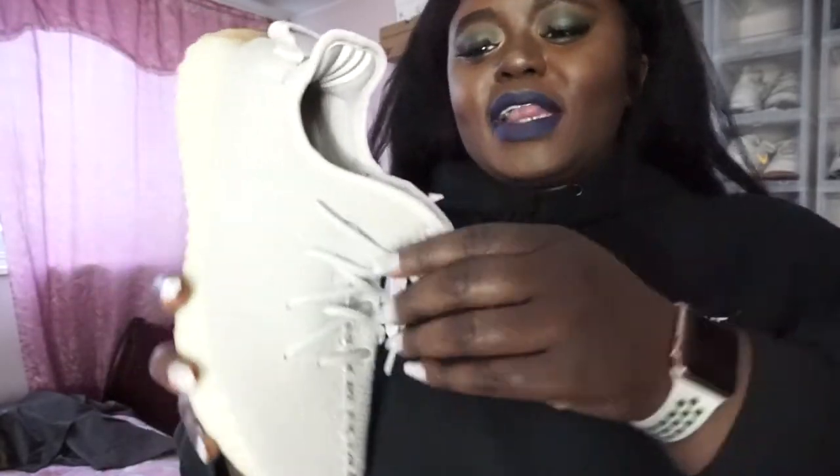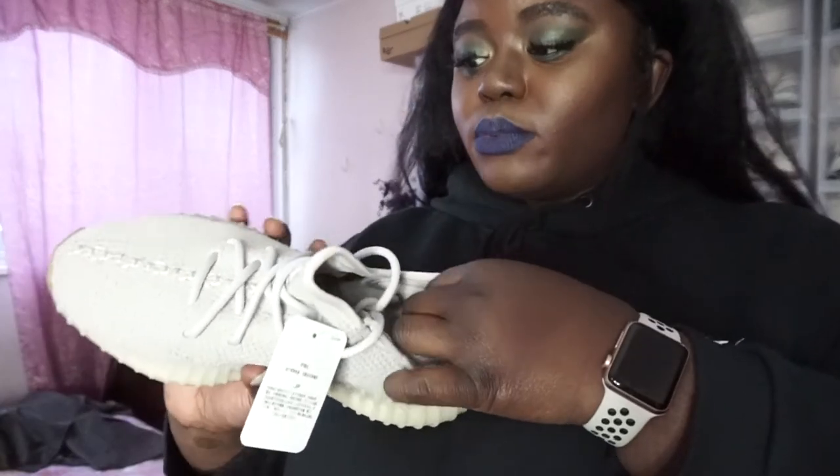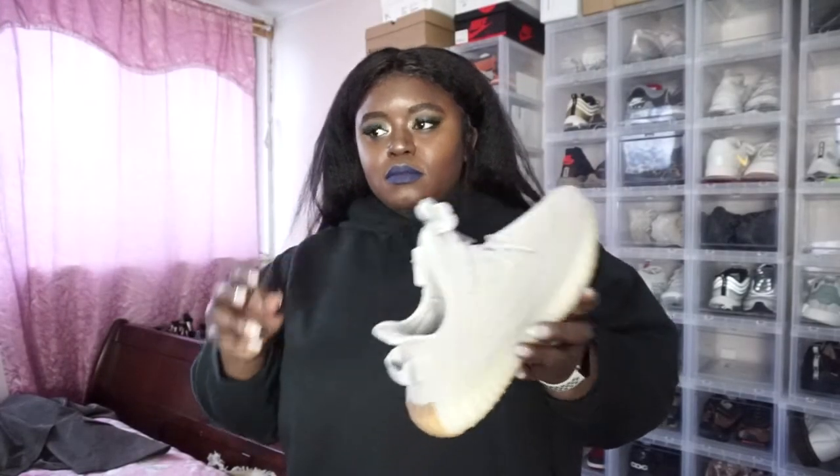My first pair of 350s! Everybody raves about how comfortable these are — I still haven't tried them on. These are the Sesame colorway. The reason I really wanted this color is because they're so similar to Oxford Tans, which I remember coming out when I was in high school or college. I was like, those would look so good with my uniform. These are really really dope — this color goes with everything. I got these off Adidas.com. I'll let you know how comfortable they are and if they're really worth the hype.